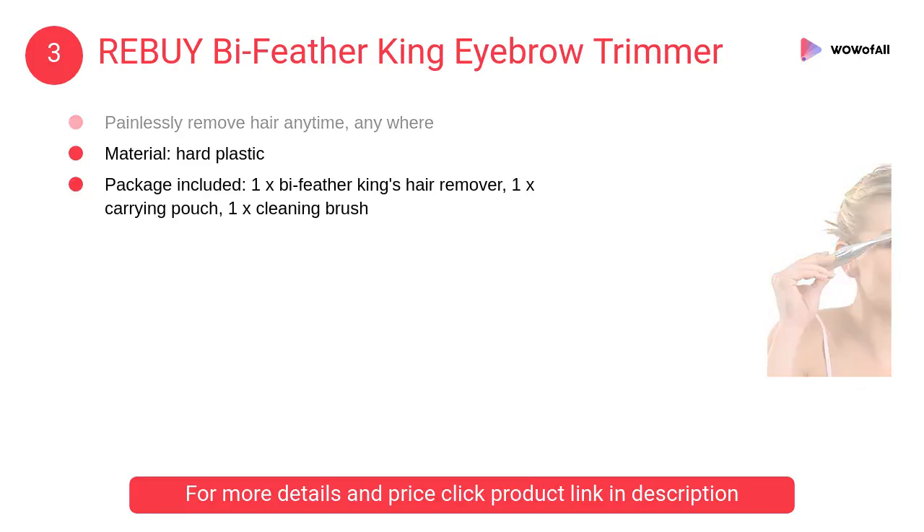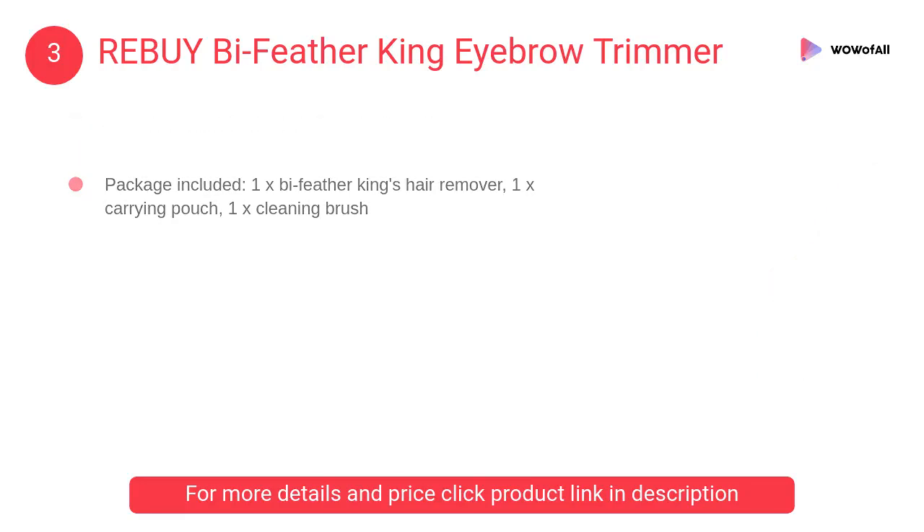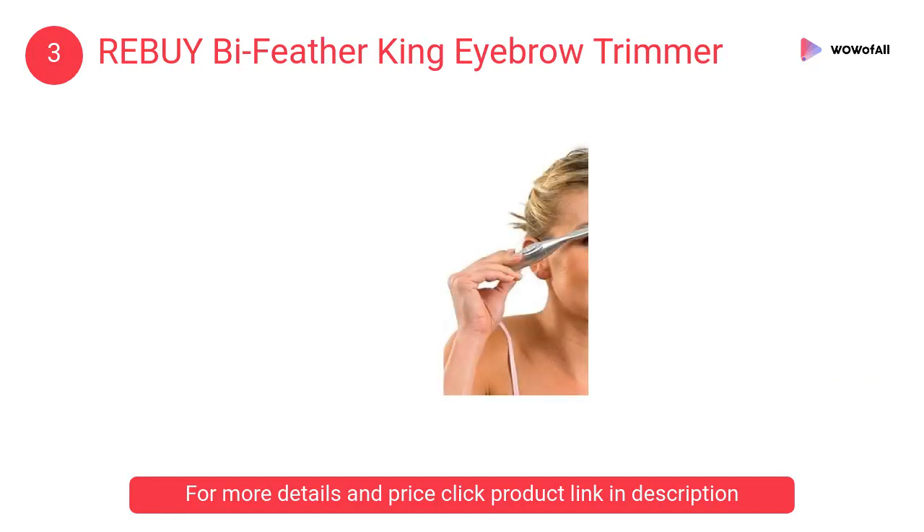At number 3, Rebuy Bi-Feather King Eyebrow Trimmer. The Bi-Feather King is a portable, lightweight, and discreet personal hygienic hair trimming set which operates using a powerful electric motor and safe trimmer blade.